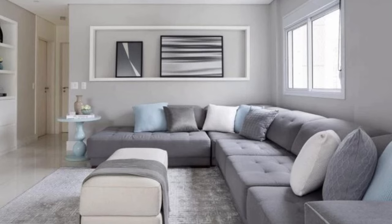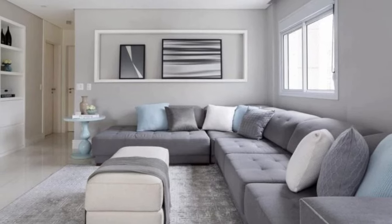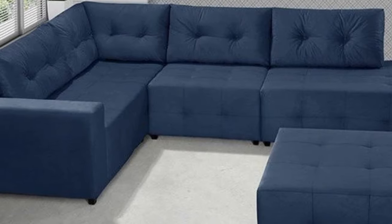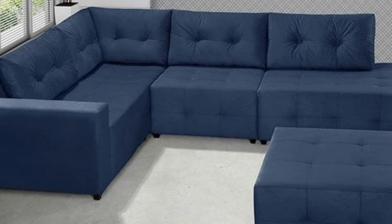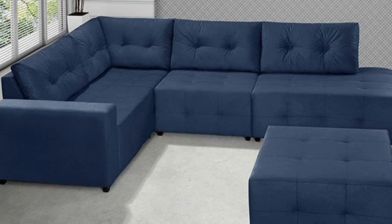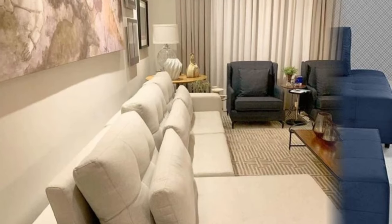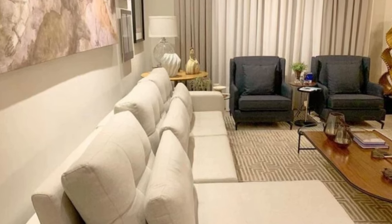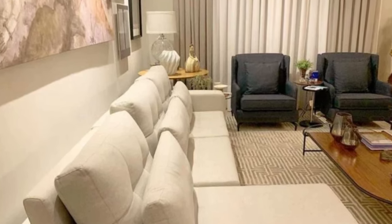Create visual interest by combining contrasting elements. Mix materials like leather and fabric, or pair sleek modern modules with rustic or vintage-inspired pieces — the interplay of different textures and styles adds depth and character to your living room. Introduce plants or natural elements around the modular sofa to infuse the space with life and freshness; place potted plants or hanging greenery strategically to bring a touch of nature indoors, creating a calming and inviting atmosphere.